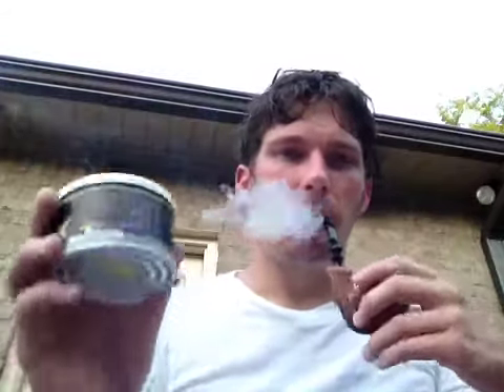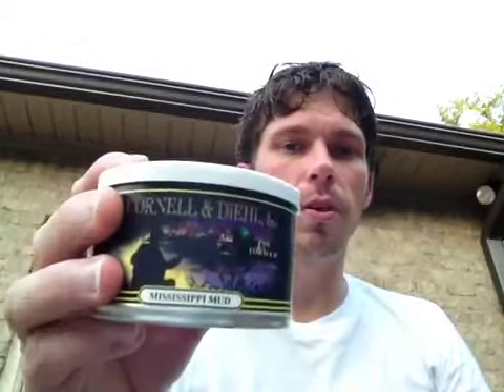Hey everybody. I'm sure by the title you can figure out that I'm going to be talking about Cornell and Deal's Mississippi Mud today. This is one that I've read a lot about on the forums in terms of people smoking it. It's very popular, but I haven't read a lot of reviews or done much research on it. I just wanted to have a go at it, sight unseen, and see what I thought.